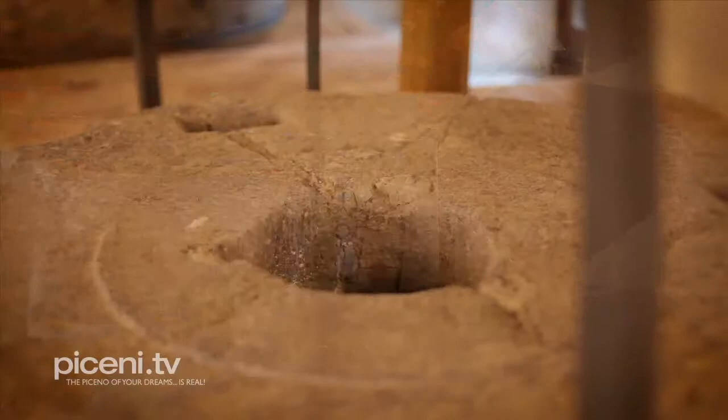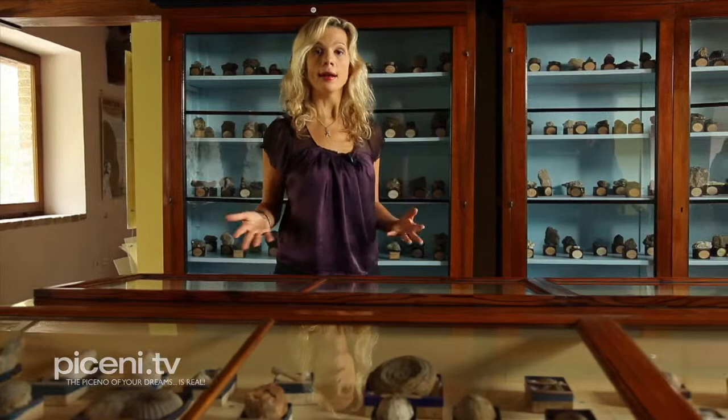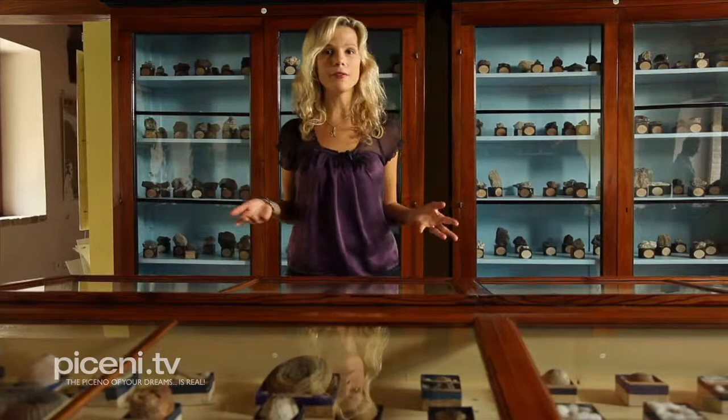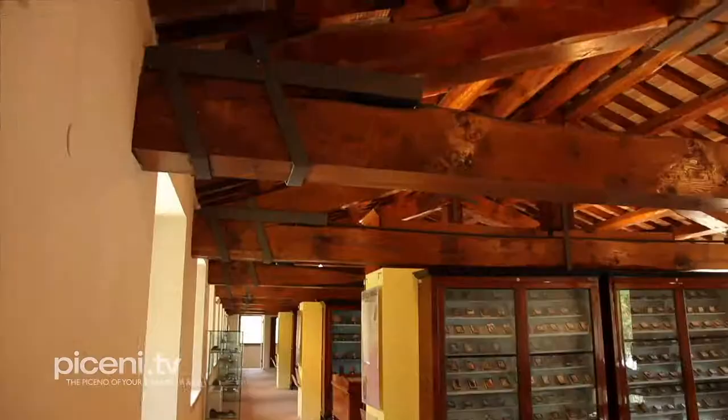We are now in the third floor, in the scientific area, especially important for nature and mineral lovers. Here you can find the collection of Antonio Orsini, a scholar and pharmacist from Ascoli. His ghost seems to appear here at night. Mystery and ghosts apart, the collection is composed of tens of thousands of minerals, shells and fossil finds, and a rich herbarium.